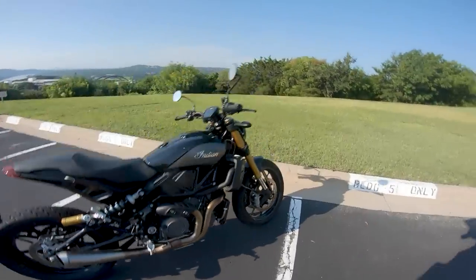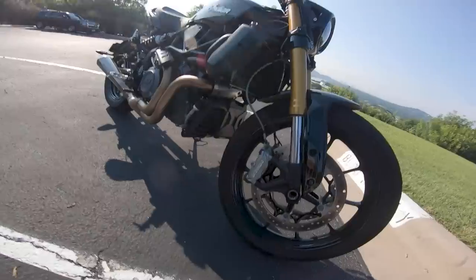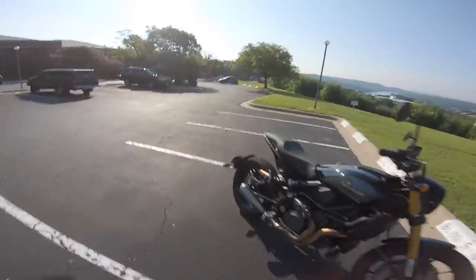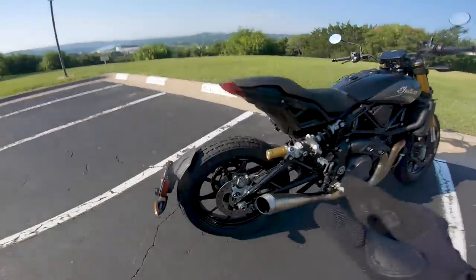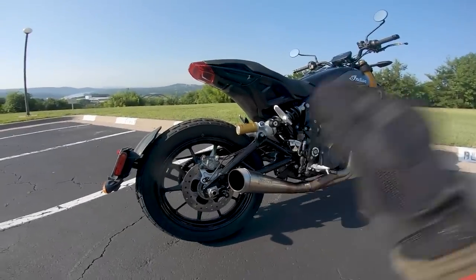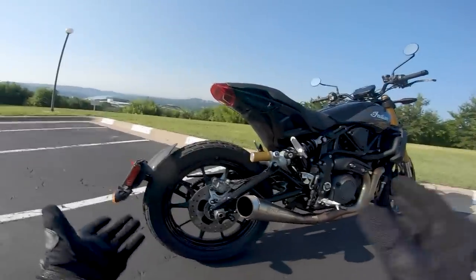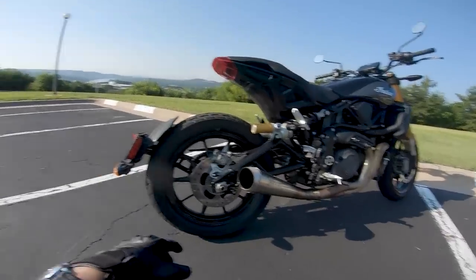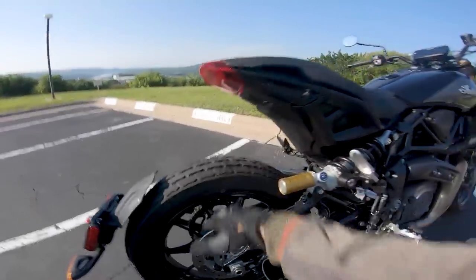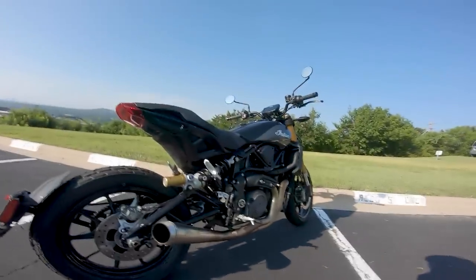There's a 120/70-19 up at the front — an oversized front wheel — and out back a 150/70-18 tire. For the amount of torque this engine produces, a 150 rear tire especially with this Dunlop flat track inspired styling basically makes this thing slide everywhere.